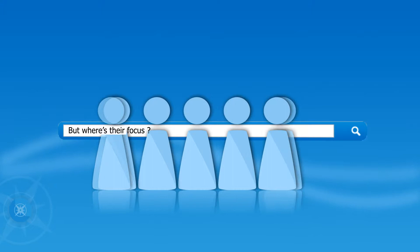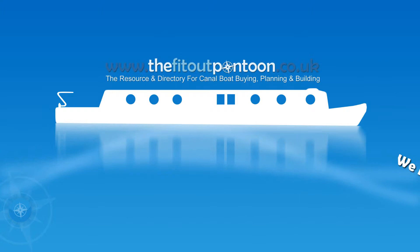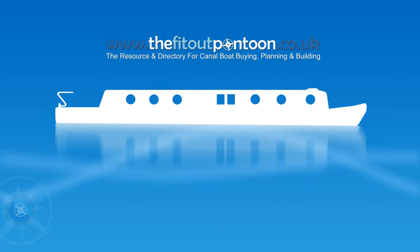So where are we going with this? To the very reason our business began. Boating experience — we know all about it, we live it. But we also have a wealth of marketing experience in other industries too. And the Fit-Out Pontoon was born from these observations.